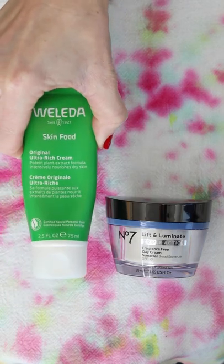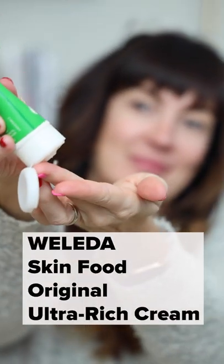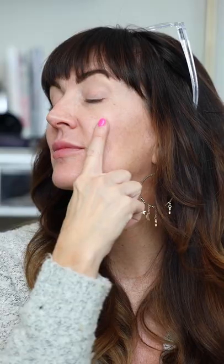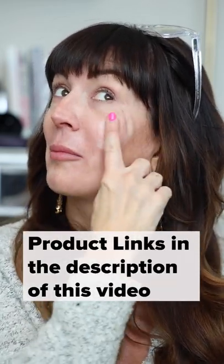Next, we'll go to the extreme side with the thickest one, which is the Weleda Skin Food Original Ultra Rich Cream. It's been around since 1926 and has been a cult favorite. It can be used on pretty much the entire body and has also been touted as a great makeup primer by many professional makeup artists. This moisturizer is not for the faint of heart, but is for the driest of skin.